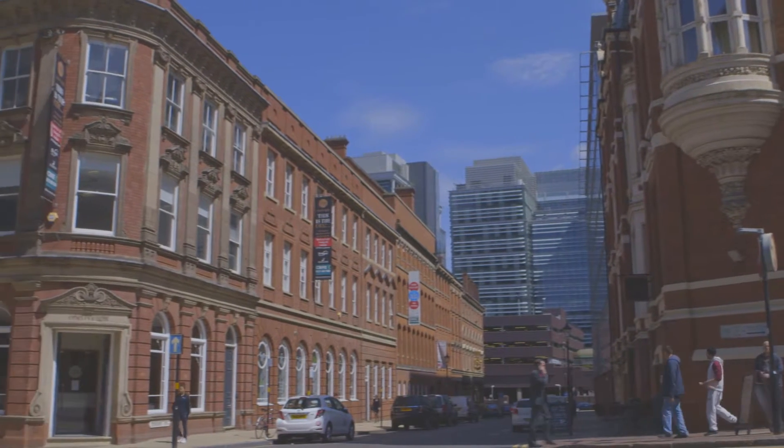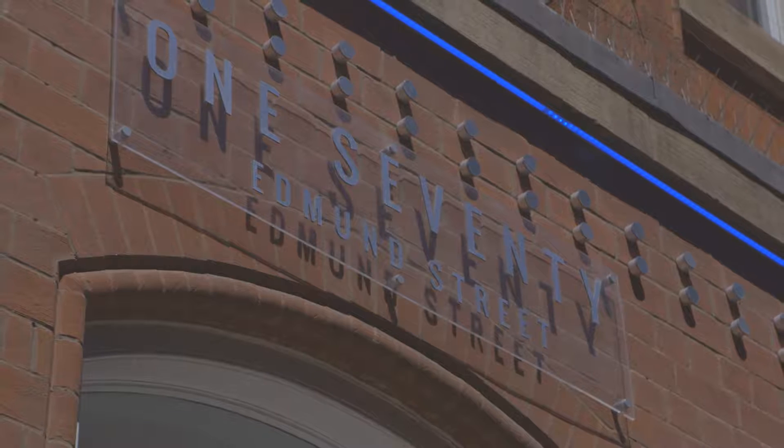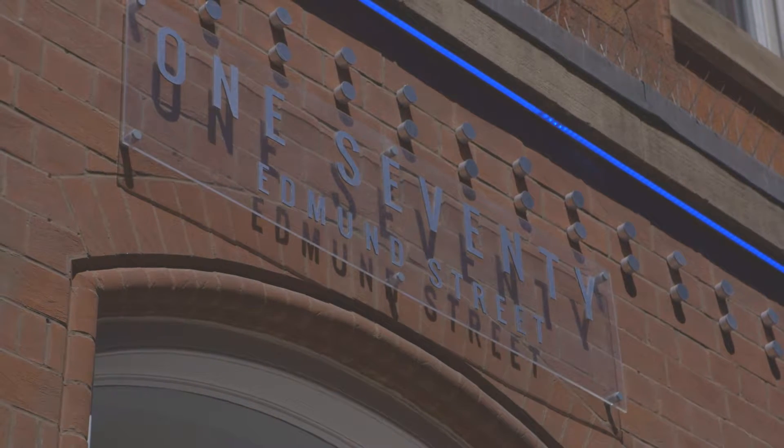We acquired Edmund Street because it was a qualifying area for us, but more importantly it gave us the opportunity to gain vacant possession of the building, undertake a sustainable refurbishment by taking the building back to its core, and deliver office space to the SME market in the centre of Birmingham.